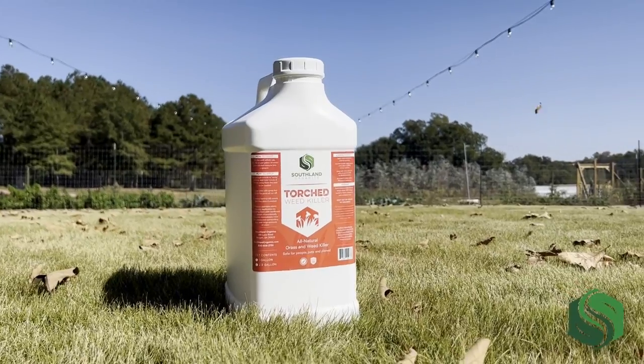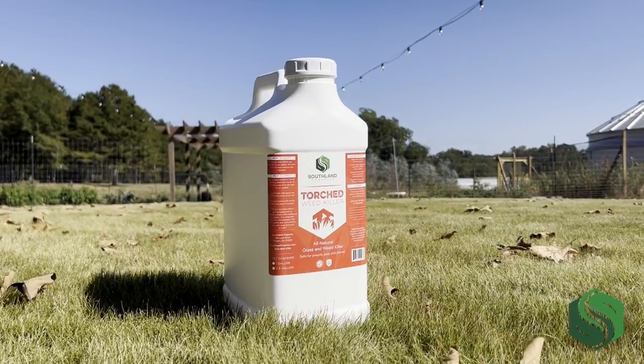Several Southland Organics products contain proprietary blends of essential oils suited for their specific purpose. Torched All-Natural Weed Killer contains several essential oils selected due to their ability to damage the exterior of plant foliage. We call this initial damage the burn that lights the torch. The burn makes it possible for the remaining soaps and salts to then kill the plant by attacking the root systems.